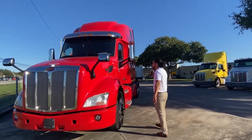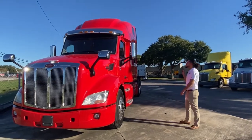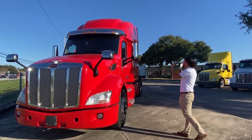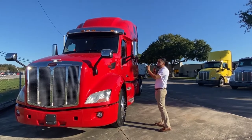The thing about these Ultralofts is that they're the largest integrated sleeper in the industry. Another thing about this truck is that it's got a 2.1 meter cab, and it also has the aerodynamic setup.